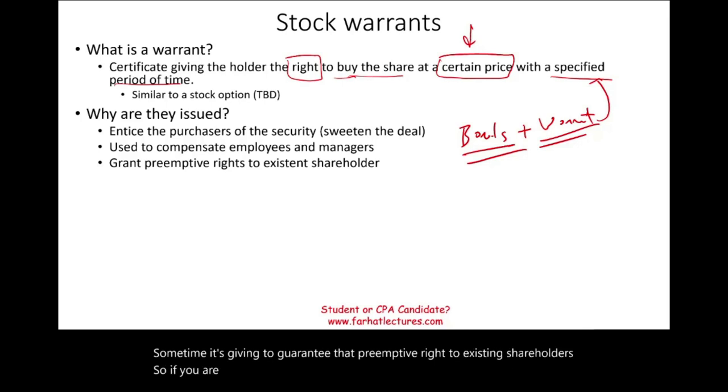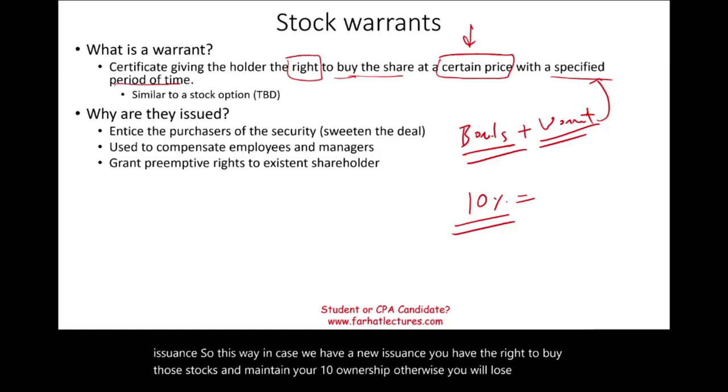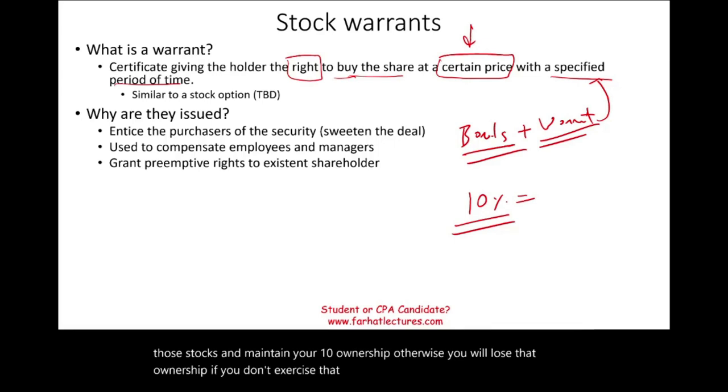Sometimes warrants are given to guarantee the preemptive right to existing shareholders. For example, if you own 10% of the company, they may give you stock rights equal to 10% of any new issuance, so you have the right to buy those new shares and maintain your 10% ownership. Without exercising the warrant, you would lose that ownership stake.